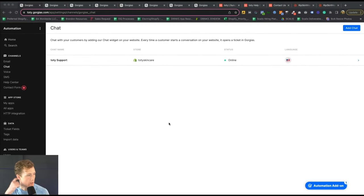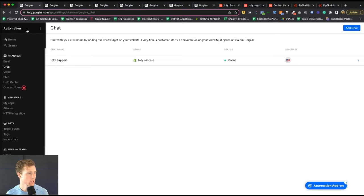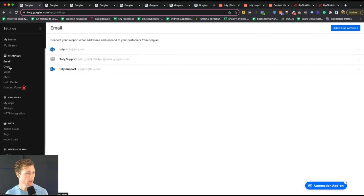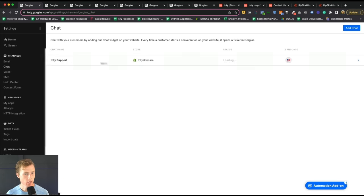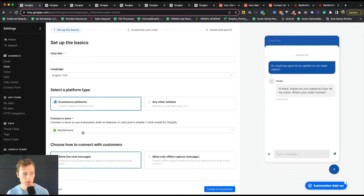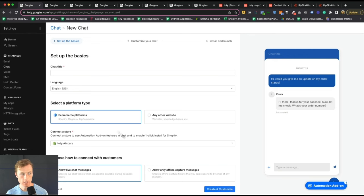First is the chat. In Gorgias, under Settings, underneath Channels, you'll have email, chat, voice, and so on. Click on Chat, and go ahead and click Add Chat. You'll give it a chat title, select your platform type, connect a store, choose whether you want live chat messages or only offline messages, and then just click Create and Customize.